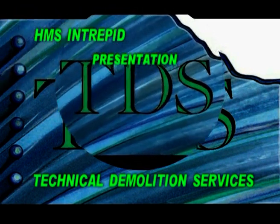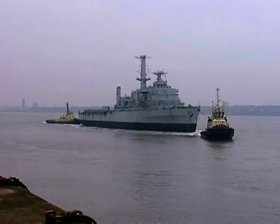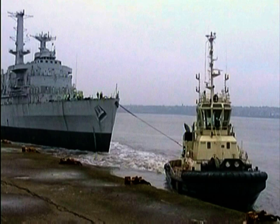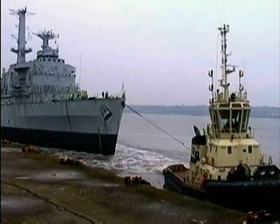Welcome to Technical Demolition Services Ltd. My name is Victoria Evans and I'm the Business Development Director. We are one of the UK's leading providers of demolition, dismantling, asbestos removal and land remediation.